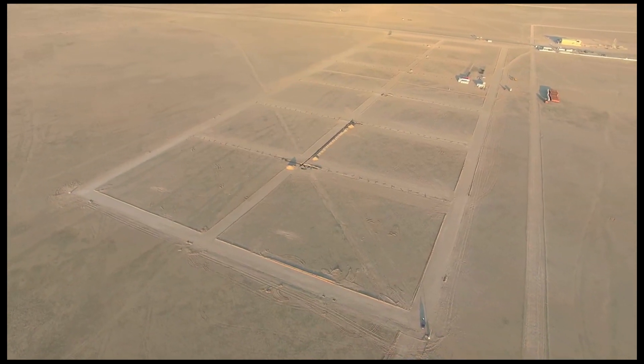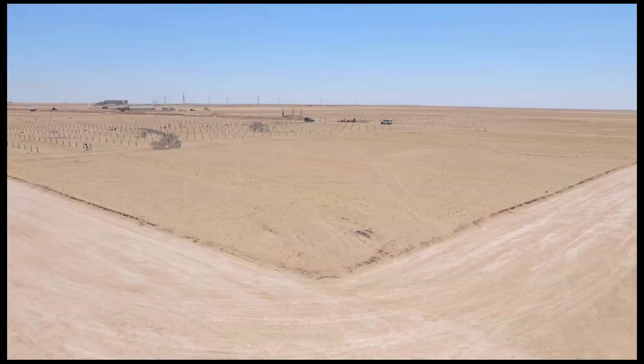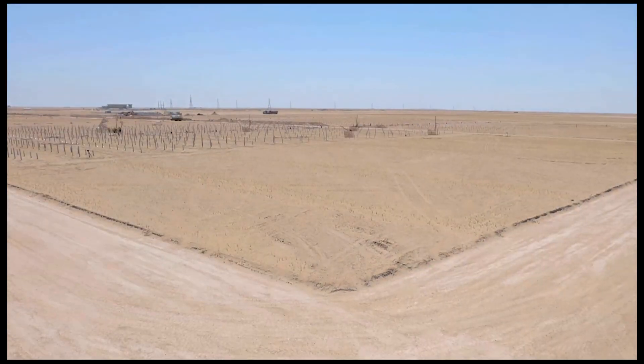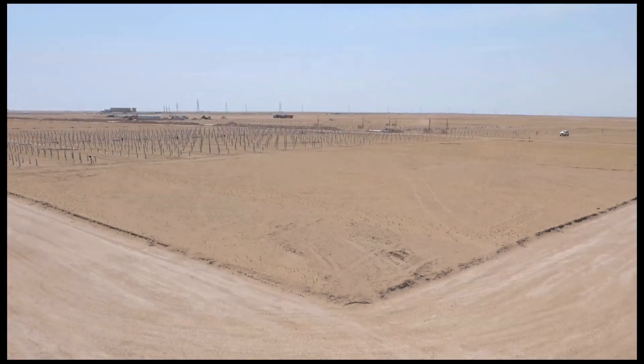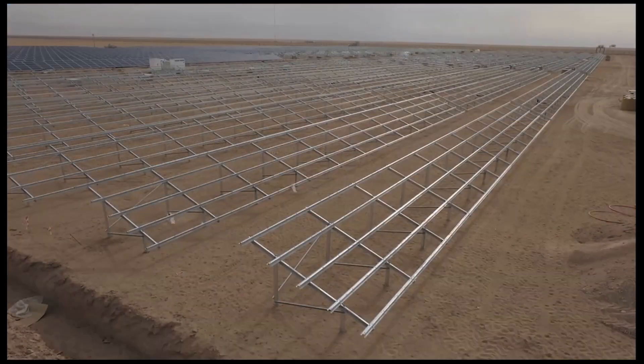The 26-hectare expanse of land on which the plant was built provided some optimum conditions, both from the standpoint of the annual hours of sunlight and from the standpoint of the soil quality, for rapidly installing the solar panel frames and the panels per se.